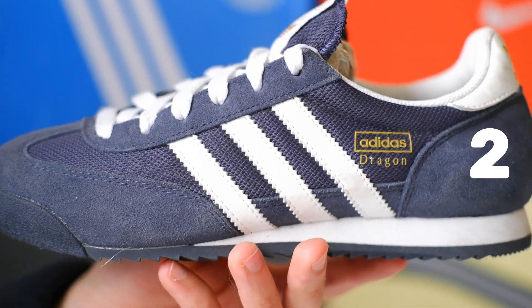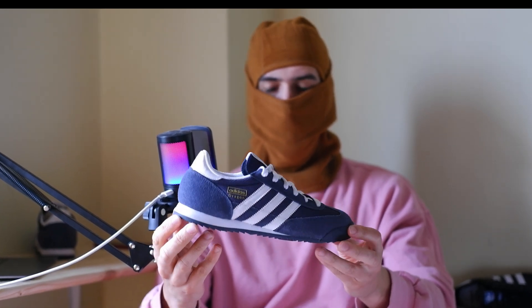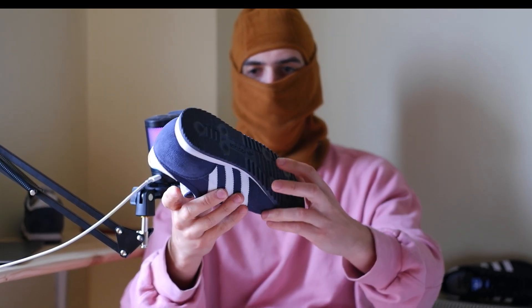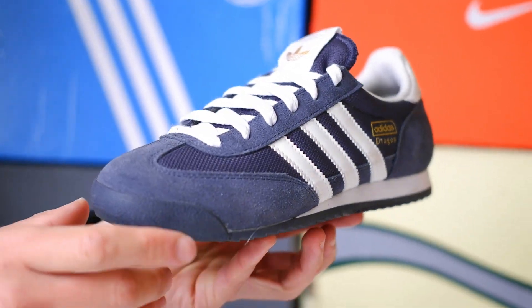Two: multi-layer cushioning for dynamic comfort. One of the key features of the Adidas Dragon is its multi-layer cushioning. Unlike the flat sole of the Samba, the Dragon is equipped with a specially designed cushioning system that absorbs shocks and reduces stress on your feet. This is particularly important for those who lead an active lifestyle and want to minimize foot fatigue.